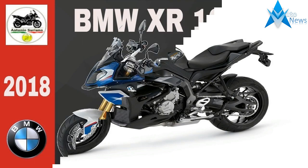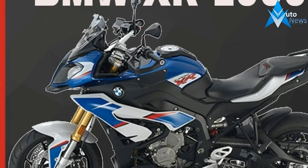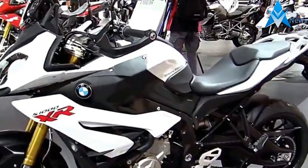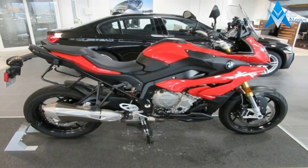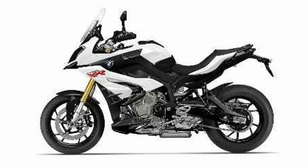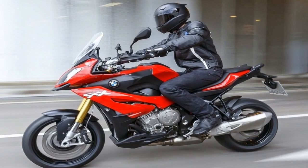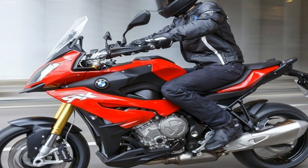No doubt about it, BMW means to use the engine as a selling point on this model, and what a selling point it is. The inline-four power plant runs a 16-valve head with dual overhead cams to actuate the poppets and a ride-by-wire throttle body to manage the induction, which in turn enables all sorts of electronic wizardry. Traction control, or automatic stability control as the factory calls it, monitors wheel speeds and intervenes by reducing power when a wheel speed differential is detected. A pair of ride modes gives the engine a split personality with two different power delivery curves.